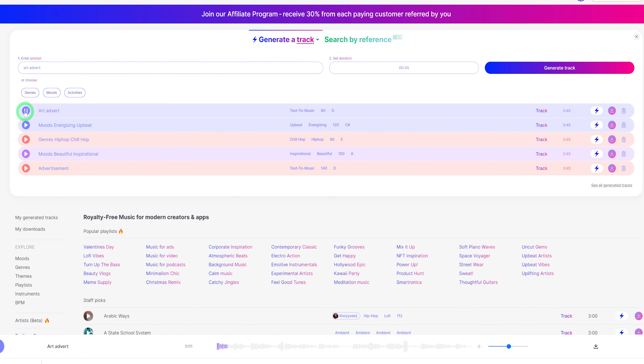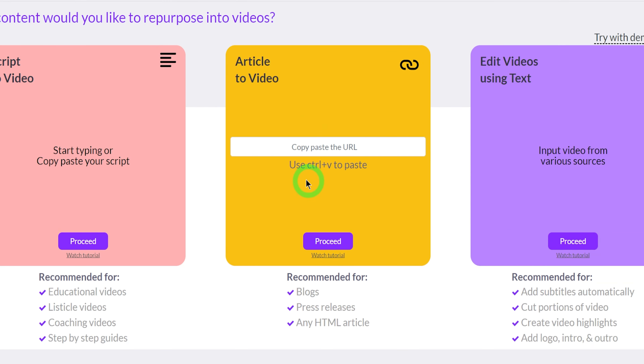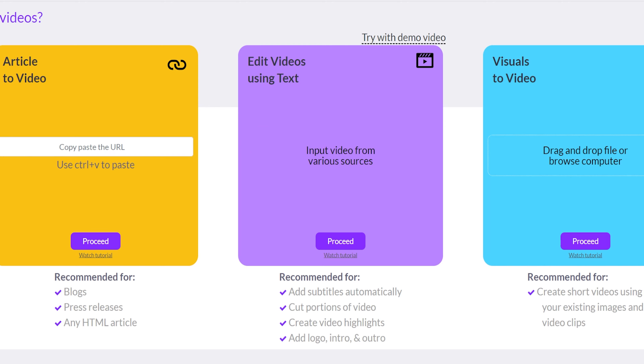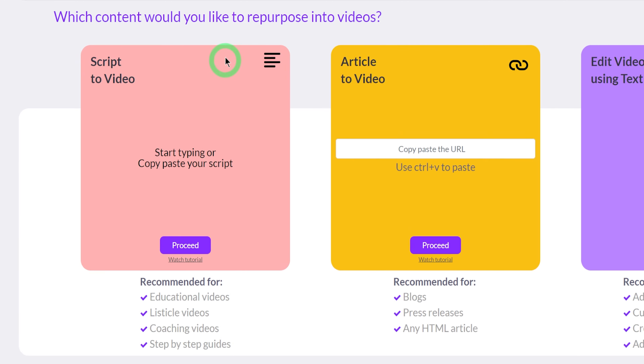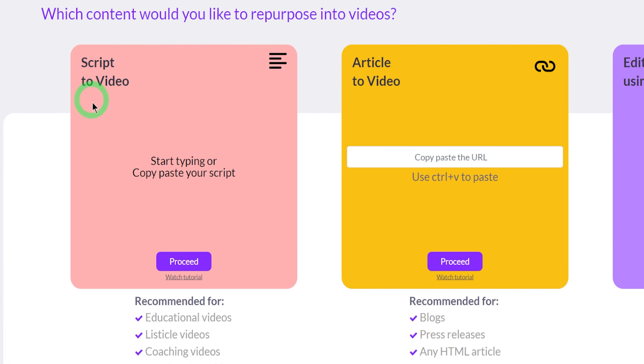Once it's done generating, the music sounds really cool. You can use this to generate endless music — not just for your business ads but also for your YouTube videos. Now that we have our voice and our music, the next thing would be to generate the marketing video. This takes me to the next AI tool, Pictory.ai, which will generate a video based off of the text you give it. You can give it a script, paste an article link to produce a video, edit videos using text, or do visuals to video.